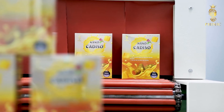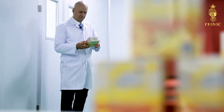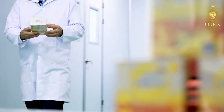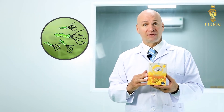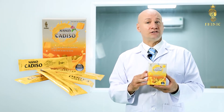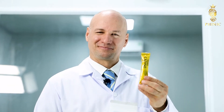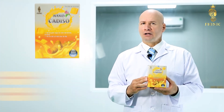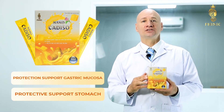Nano-curcumin has been shown to have outstanding uses for human health, particularly in supporting the treatment of gastric duodenal ulcers. Nano-curcumin is an antidote to HP bacteria, a strong antioxidant, scavenges free radicals, and increases the secretion of mucin in gastric juice. It quickly restores and regenerates damaged gastric and duodenal mucosa, helping to reverse and prevent stomach ulcers from recurring.